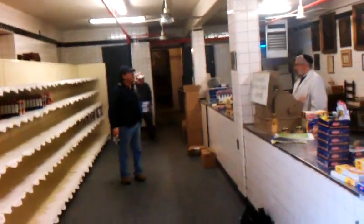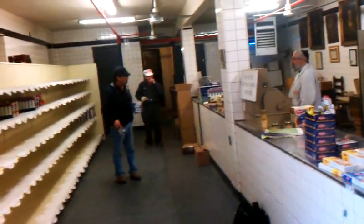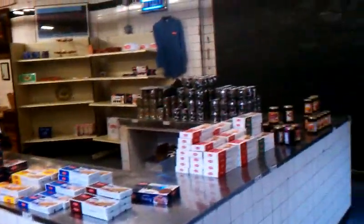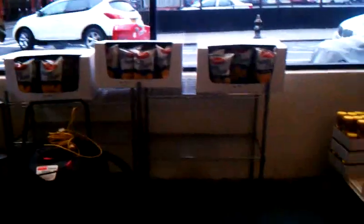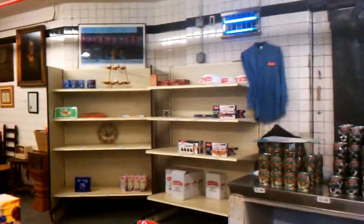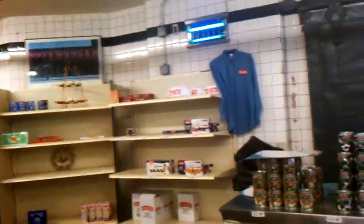Alright, how's it going? They have a section where they sell kosher groceries here, and they're getting it ready for Passover — taking away the non-Passover items and getting ready to stock up for the Passover items. Here are some of the items they have. You can buy a striped cap over there, you see.